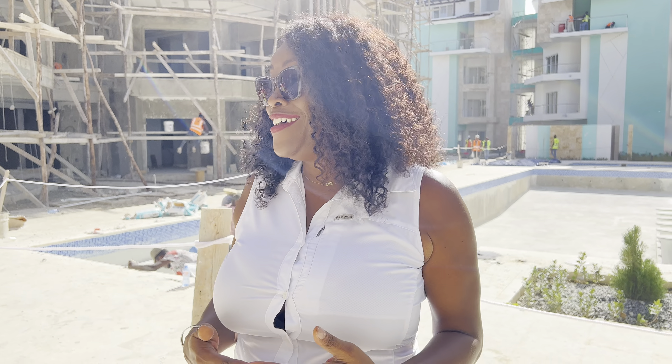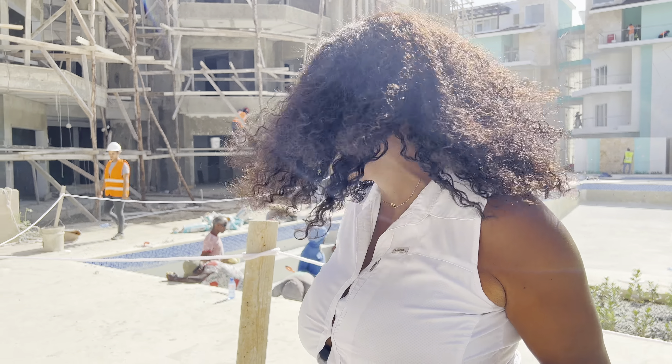I actually promised a walkthrough of one of our penthouse owners. Let's go take a look and see how it's doing. Thank you!